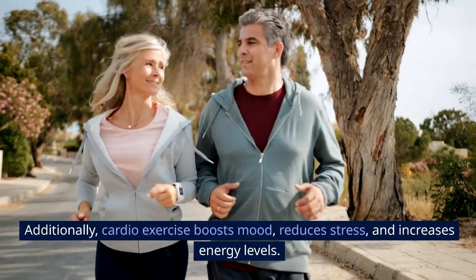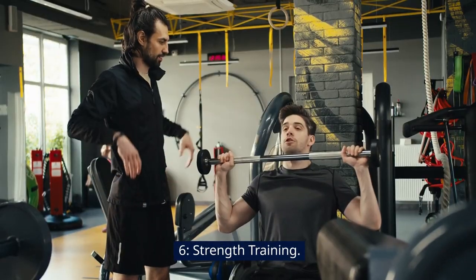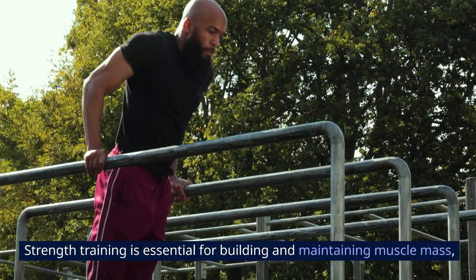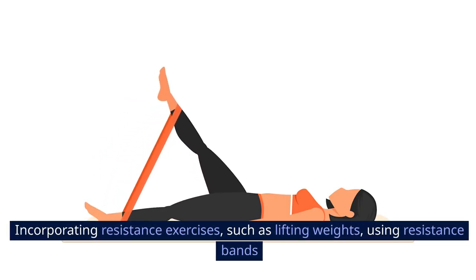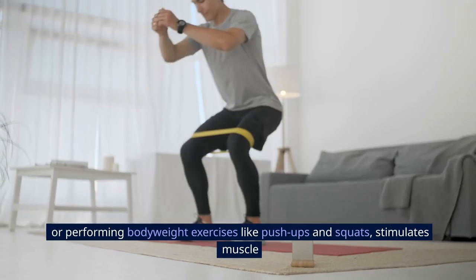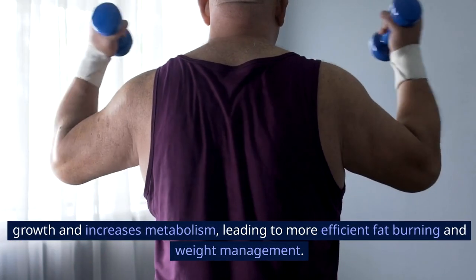Additionally, cardio exercise boosts mood, reduces stress, and increases energy levels. Six: strength training. Strength training is essential for building and maintaining muscle mass, improving overall strength, and enhancing body composition. Incorporating resistance exercises — such as lifting weights, using resistance bands, or performing bodyweight exercises like push-ups and squats — stimulates muscle growth and increases metabolism.